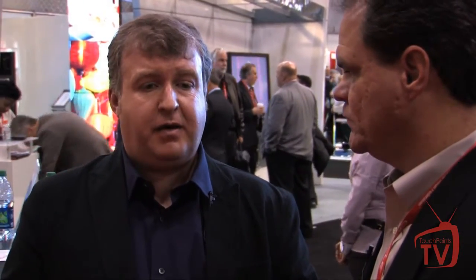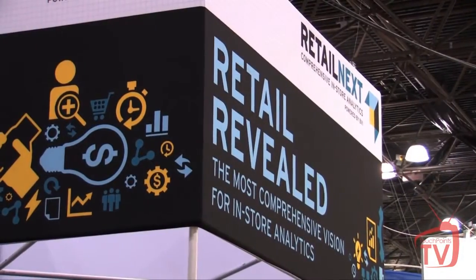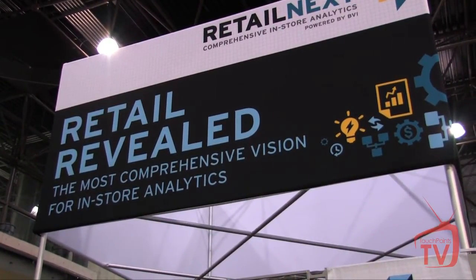Yeah, absolutely. So if you think about the e-commerce world, people measure everything that goes on to the nth degree, even to the point where they know if red buttons work better than blue buttons. And now when we move into the world of retail, we know very, very little about what goes on inside of the stores. We can deliver that kind of information in a real way. It's much easier in a web scenario, but the good news is in recent years we've seen a lot of advances, and we're at the point now where you can take your stores and you can harvest huge amounts of data out of them that you can use to make intelligent decisions to make them more effective.